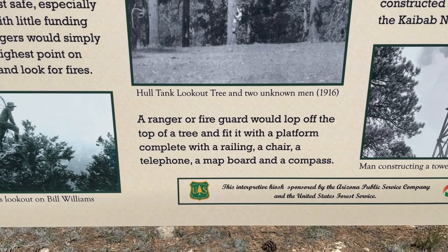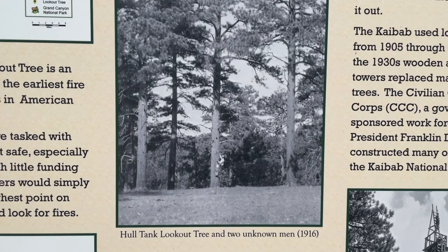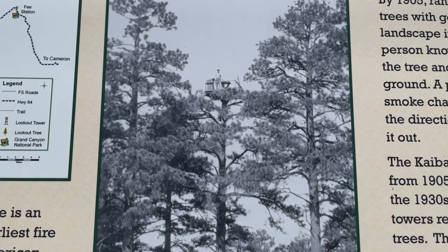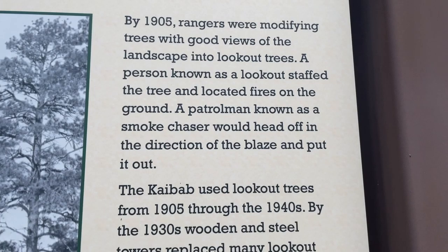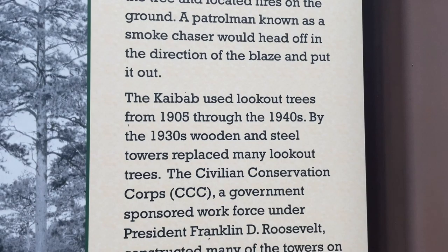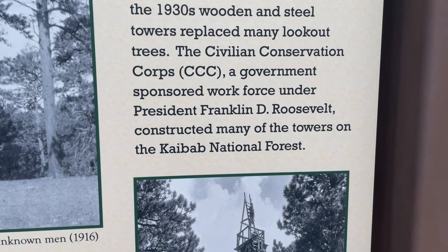They would construct ladders against the trees, saw off the top of the tree, and then build a platform around the tree. Each lookout tree had a telephone, a map, and a compass, and typically two staff members kept a lookout. There were dozens of these lookout trees, and as the years went on, the Civilian Conservation Corps was able to start building more steel towers starting around the 1930s. By the end of the 1940s, the lookout trees were phased out.